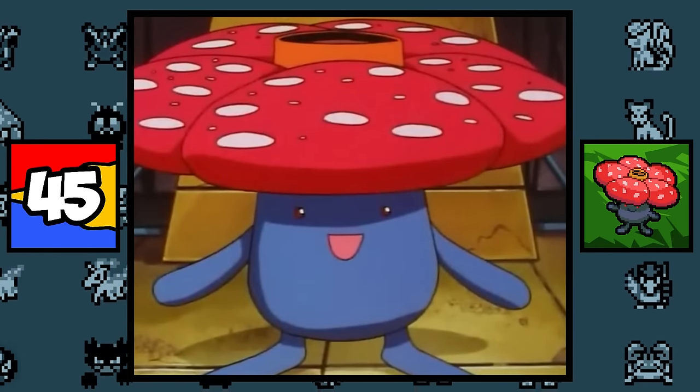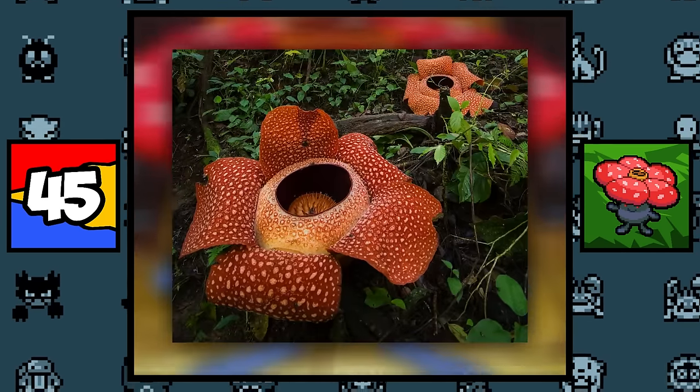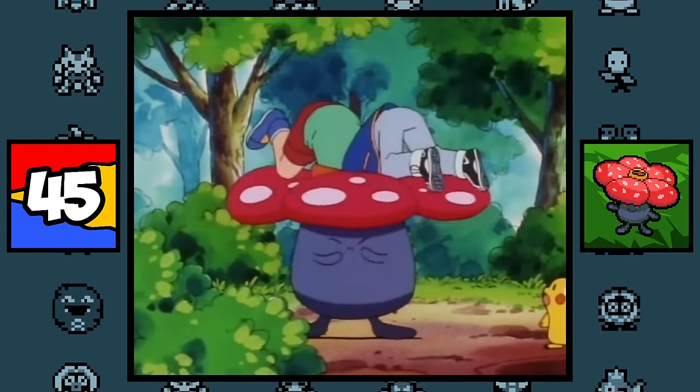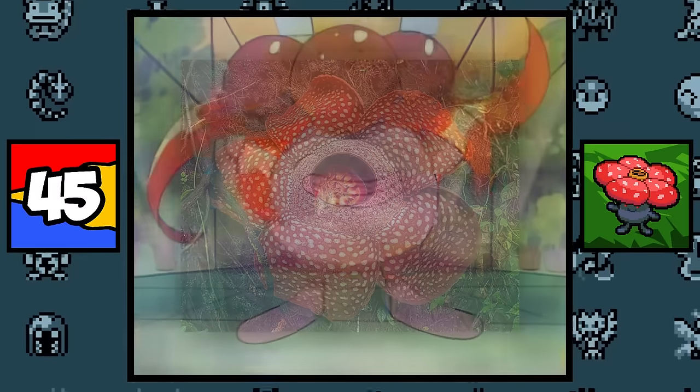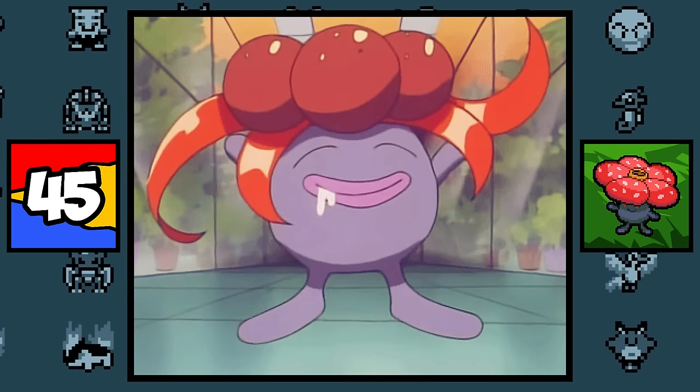Gloom and Vileplume are not only based on Mandrakes, but also on the Rafflesia flower, which is the world's largest flower notorious for its foul odor — apparently smelling like rotten flesh — which explains why Gloom is known for its extremely bad smell.